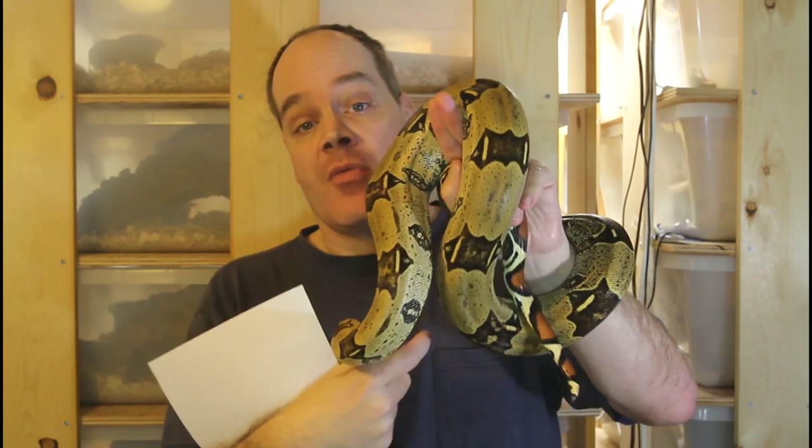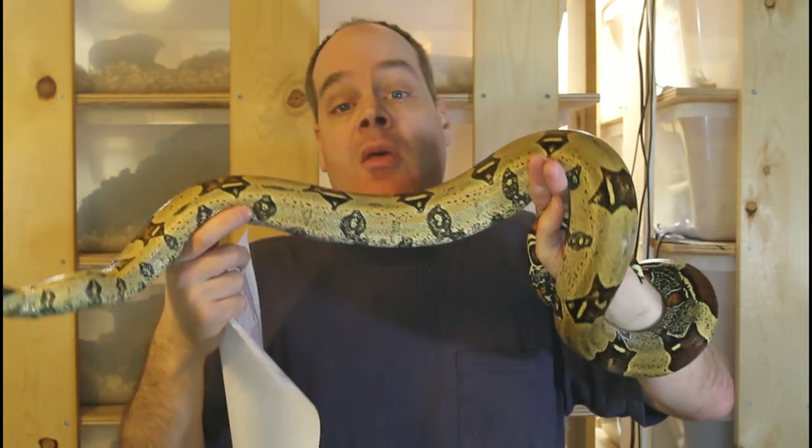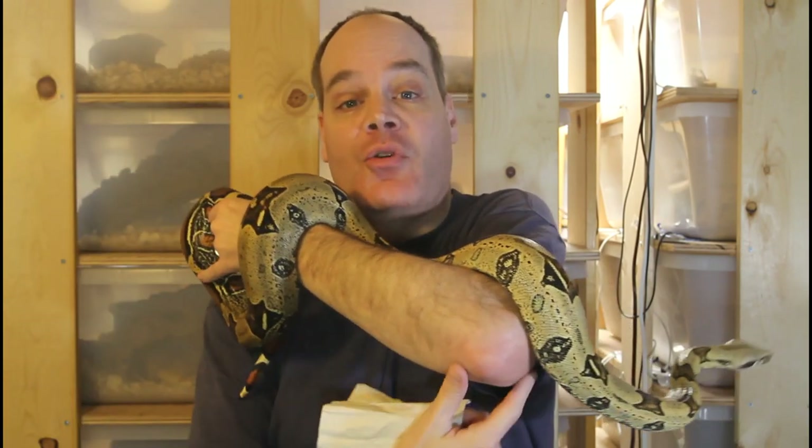Conversely, if I didn't have this document I would still feel very comfortable that this is an Iquitos Peru boa constrictor because of other ways I can verify its identity. I'm actually going to release a video in the near future on ways you can be sure you have a locality boa of the stated locality. Another type of paperwork is the receipt from the breeder when you originally bought the boa. This is great to have — I strongly suggest you save any paperwork — but it doesn't prove the snake is a certain type because anybody could swap it with any other snake.